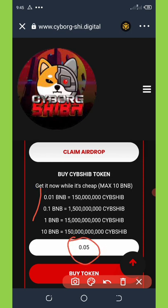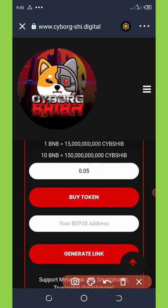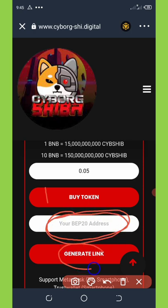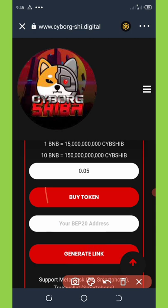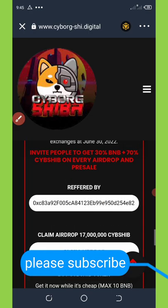Another way to earn is by referring your friends. To get your own referral link, copy your BNB Smart Chain address and paste it in the box provided, then click Generate Link. It will generate your own specific link which you can share with friends on social media to earn commissions.